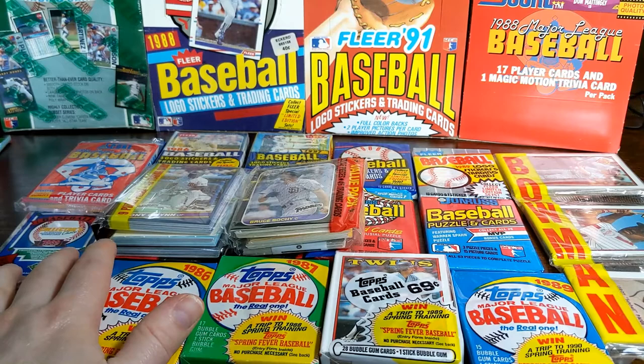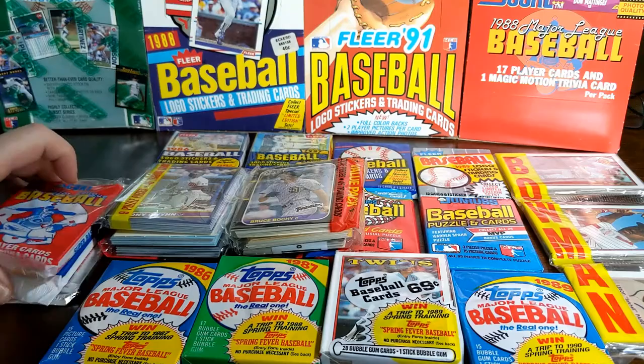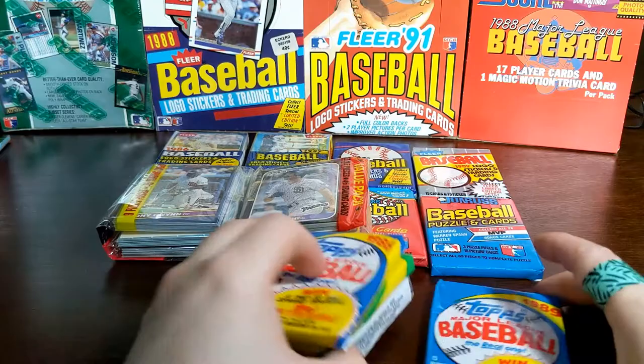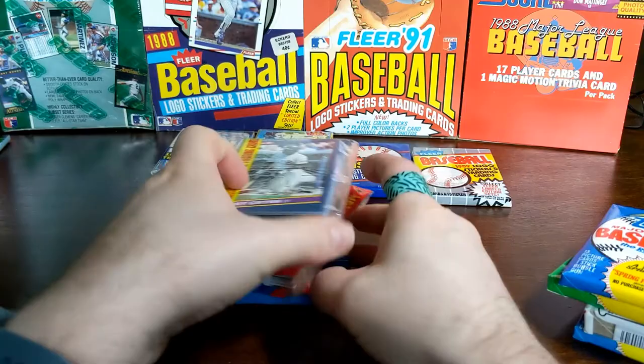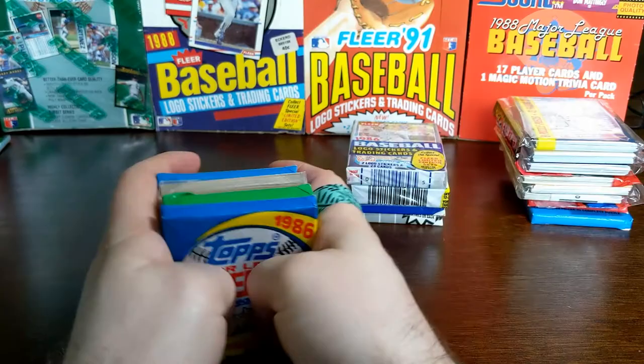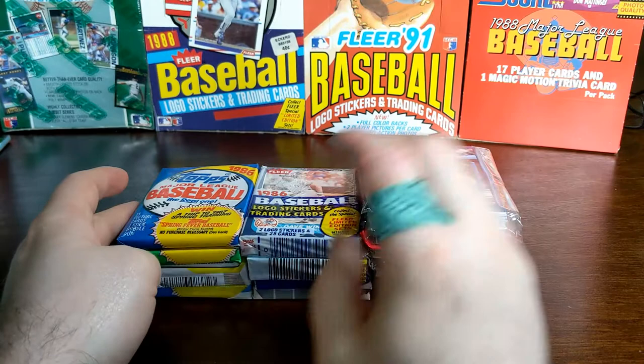If you looked at the last video, you can always go back and check it out. But just to recap, basically the 84 and 85 Donruss were the big winners. 84 and 85 Topps, those are great looking sets too. The 86 and 87 Fleer, those are nice cards. I really like the early 80s. Fleer did really well matching up against Topps and Donruss. And then 88 is when production numbers just super increased. So we got Fleer, Topps, and Donruss. Donruss was the big winner last time, so we'll start off with Donruss this time for 86.